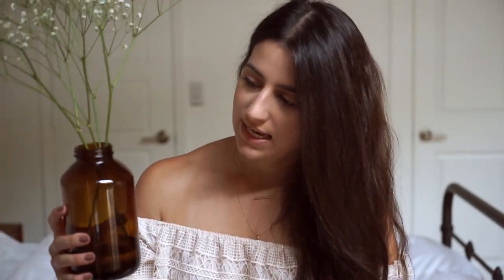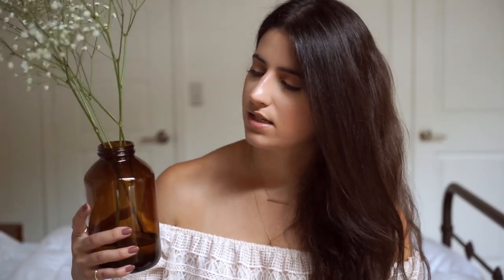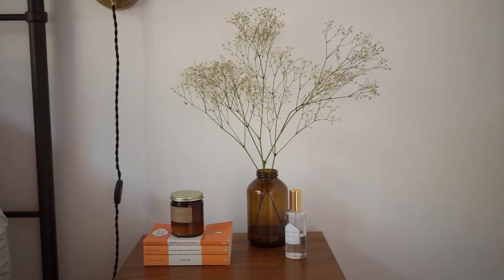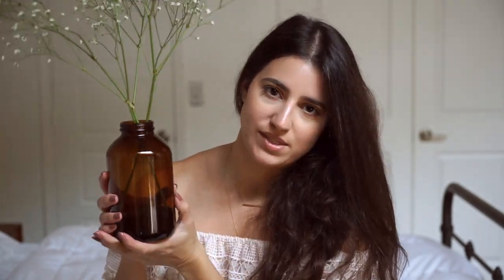If you saw my home decor haul you would have seen me talk about amber bottles. This is the amber bottle I'm loving lately — I really love any amber or old vintage apothecary bottles used as vases. This one sits on my nightstand and I just really love the way it looks. I talked about it in my home decor haul and did a blog post on amber bottles too. You can find them pretty much anywhere — I got this one on Etsy but Amazon has some as well.